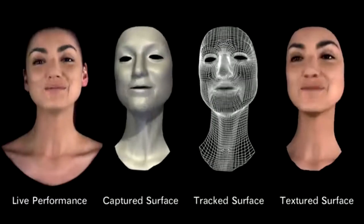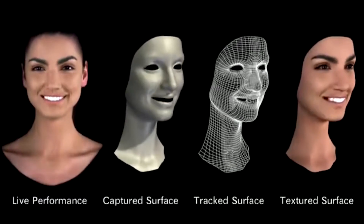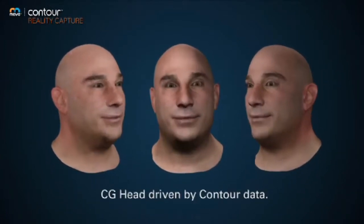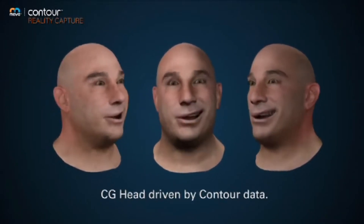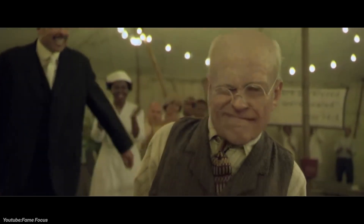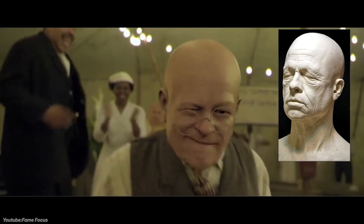We're going to start with MOVA Contour Reality Capture, which is an advanced facial motion capture system developed in the early 2000s by Steve Perlman through his company. It was designed to capture incredibly detailed and high-resolution facial performances for use in film and digital character animation. This technology was mostly used by Digital Domain Studio in films such as The Curious Case of Benjamin Button in 2008, where it helped create the digital aging and de-aging of Brad Pitt's character.